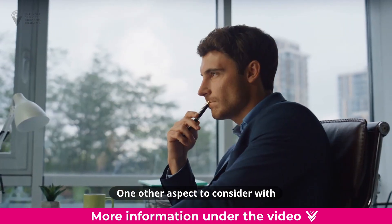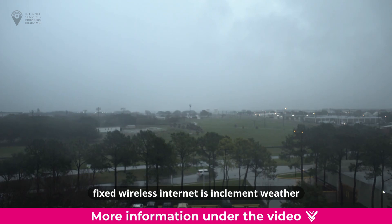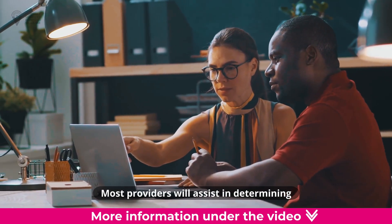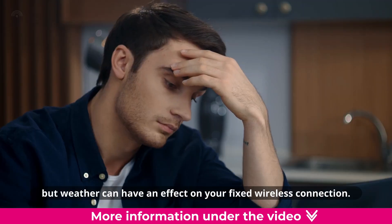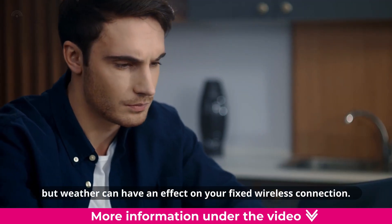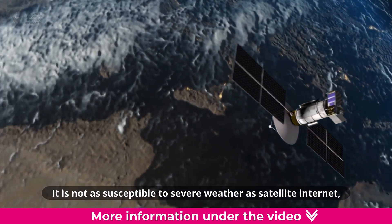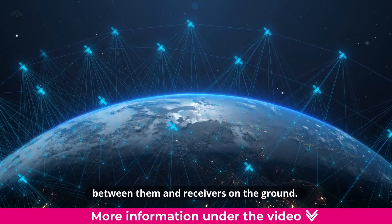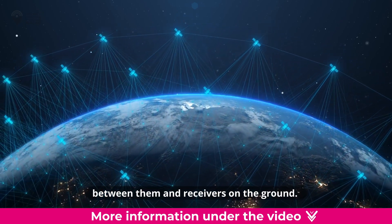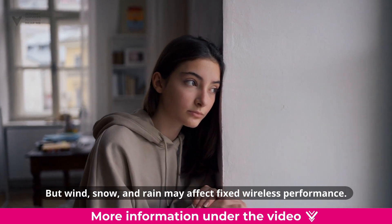One other aspect to consider with fixed wireless internet is inclement weather. Most providers will assist in determining the best location for your antenna for optimal performance, but weather can have an effect on your fixed wireless connection. It is not as susceptible to severe weather as satellite internet, given how far away the satellites are and the atmospheric disturbances between them and receivers on the ground. But wind, snow, and rain may affect fixed wireless performance.